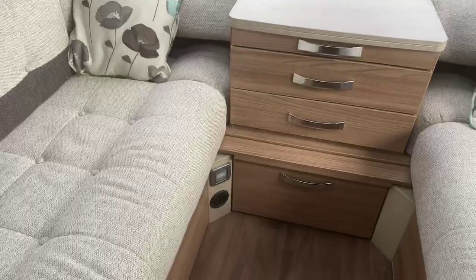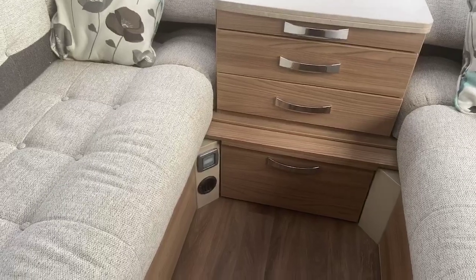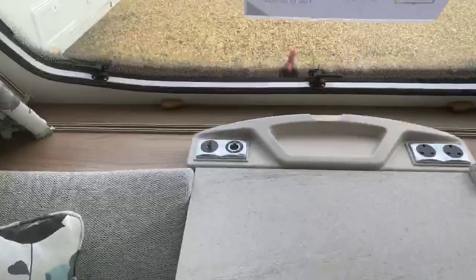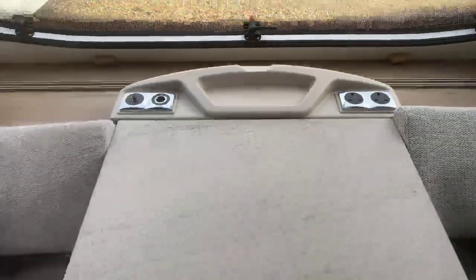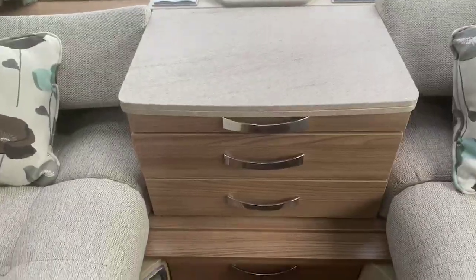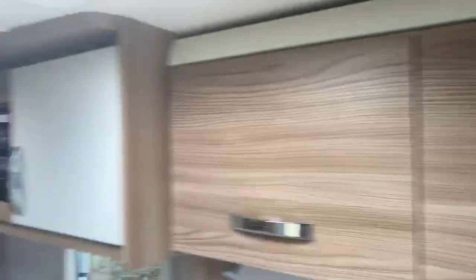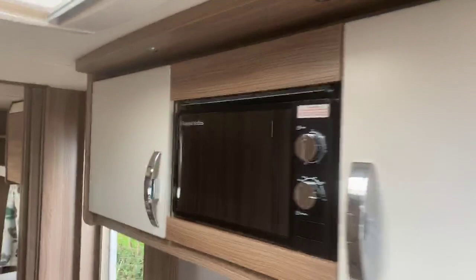There's a PIR sensor for the alarm and a Truma blown air heating vent. The chest area at the front features a television point, a 240-volt socket, a short pull-out table, and further drawer storage. There's plenty of storage in the front section of the caravan, with cabinetry running throughout and also into the kitchen area.